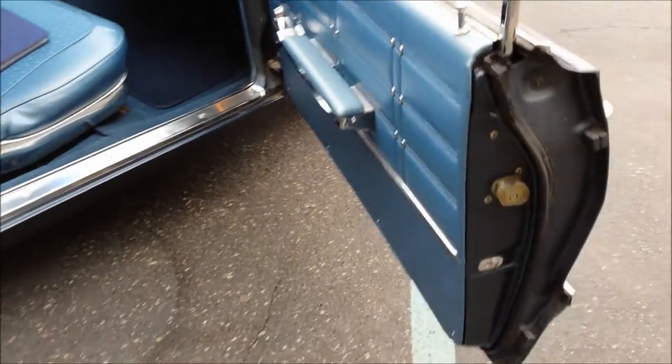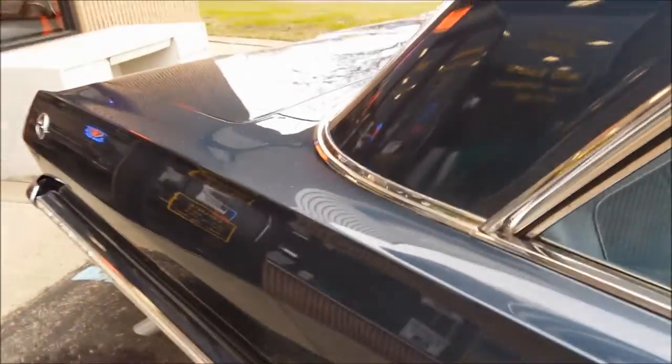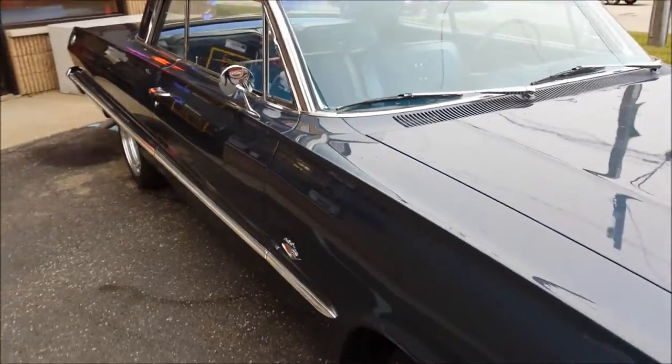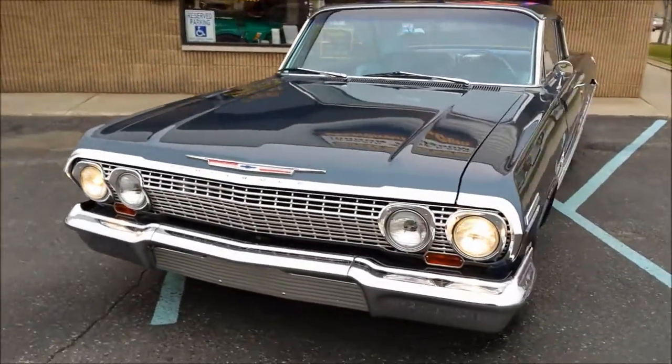The car's got a good look to it and we're going to price it to sell it. If you have any questions at all, feel free to call me anytime. My name's Dave — number's 586-791-0778. Our website is showdownauto.com. Thanks for watching.